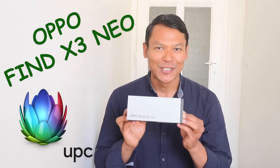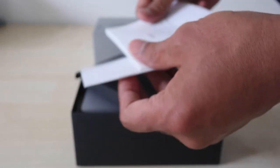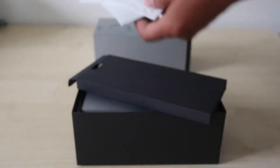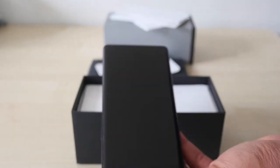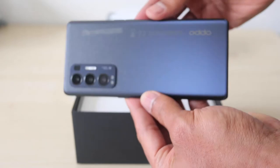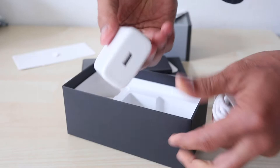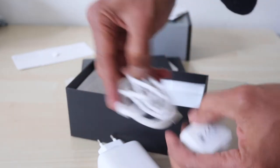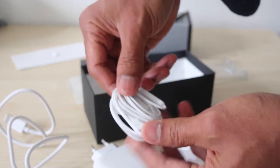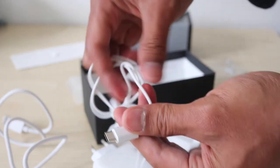When you buy this mobile phone, you will have the manual instruction, a needle opener for the SIM card, the handphone itself, a transparent back cover — which is great because you don't have to buy one — an adapter plus USB cable, and a headset. The headset connects not via a jack but via USB Type-C.